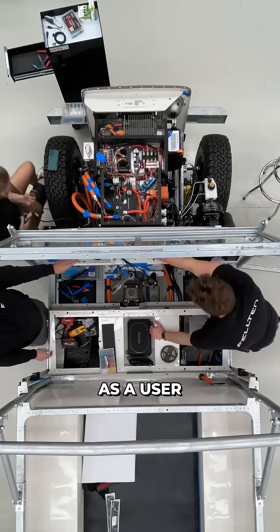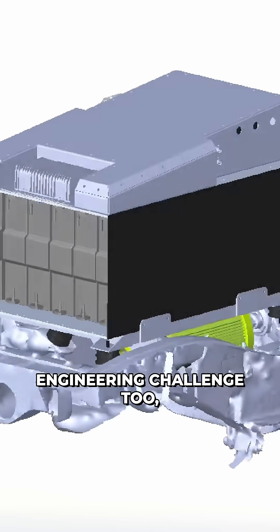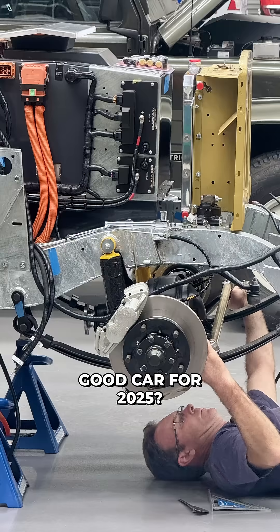We've always approached electric vehicle conversions as a user experience design problem. Sure, it's a mechanical and engineering challenge too, but can we package it all in a way that makes a good car for 2025?